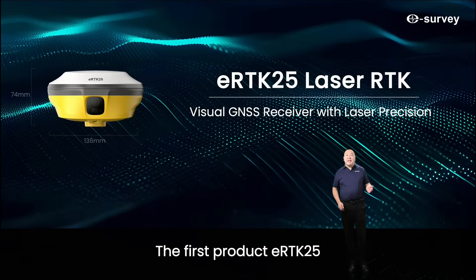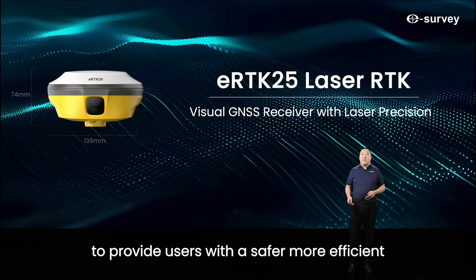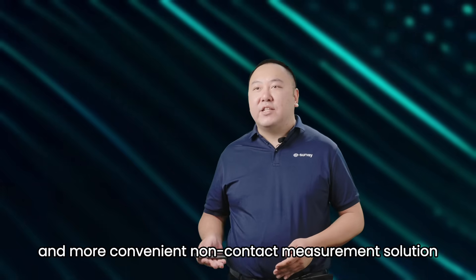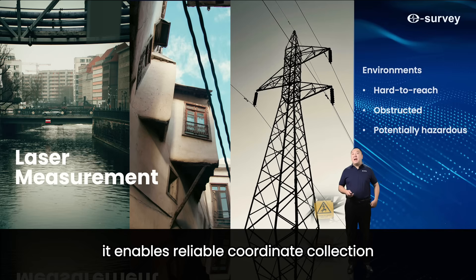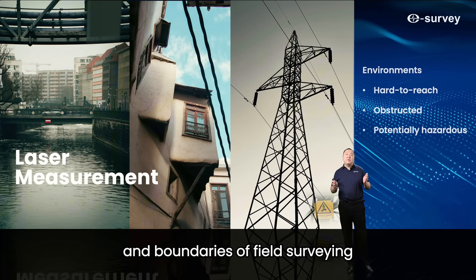The first product is the eRTK25. The eRTK25 integrates GNSS, IMU, and digital algorithms to provide users with a safer, more efficient, and more convenient non-contact measurement solution — even in obstructed, hard-to-reach, or potentially hazardous environments. It enables reliable coordinates collection, greatly expanding the possibility and boundaries of field surveying.